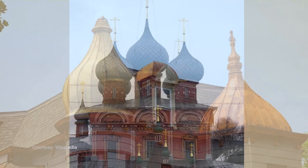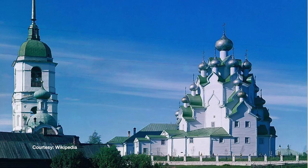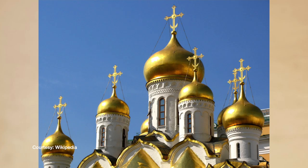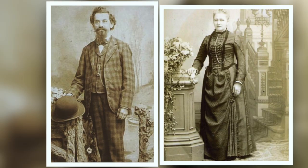The onion dome is quite common in other parts of the world. It's usually associated with Russian architectural style, but it's also used in churches in European countries, like Germany. It was built in 1892 by a German cabinetmaker that came here from Bremen, Germany, named Gebhard Ludwig, and he came with his family.